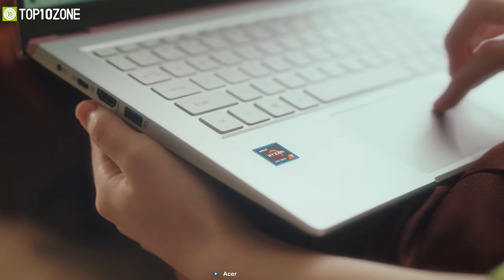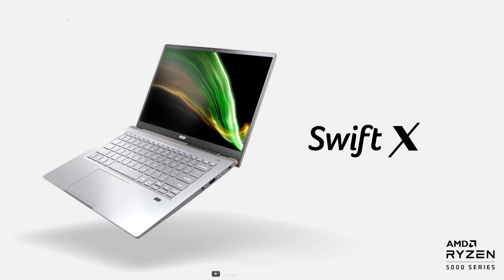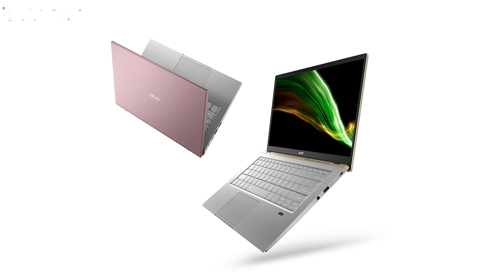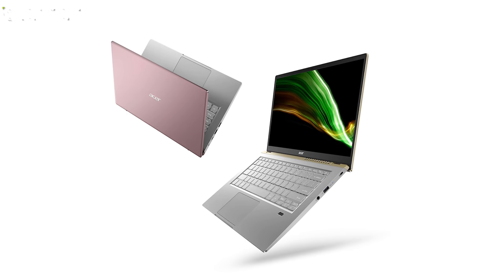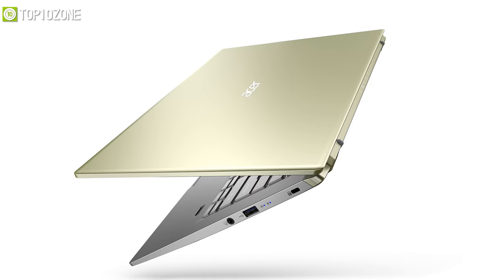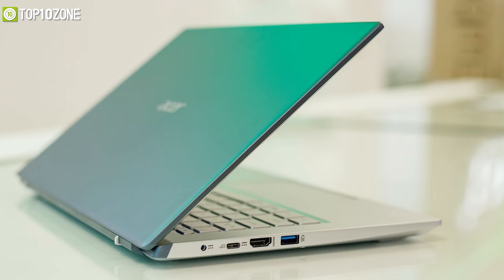Packed with the latest hardware and offering a stylish design, Acer has redefined its lineup and introduced the Acer Swift X, which is affordable, sleek-looking, and a Red Dot winner of 2021. The first thing that catches the eye is its sliced metal body and 17.9mm thin design, as well as its relatively low weight of 1.39 kilograms. It features the upgraded AMD Ryzen 7 5800U CPU, RTX 3050 Ti GPU, 16GB of RAM, and 512GB SSD.